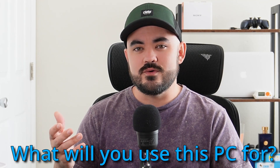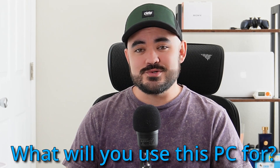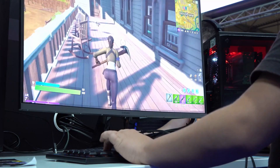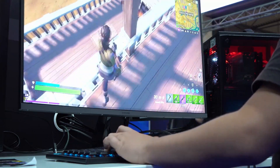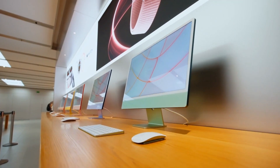The second question is: what will you be using this computer for? Answering this question requires some honesty. I know many college students who tell their parents they need a computer for school when really they want to play video games with it. On the other hand, there may be some people who are thinking about getting into video editing, but they're not really sure. I would recommend finding out if that's something you really want to do before you invest a large amount of money in a high-end computer.